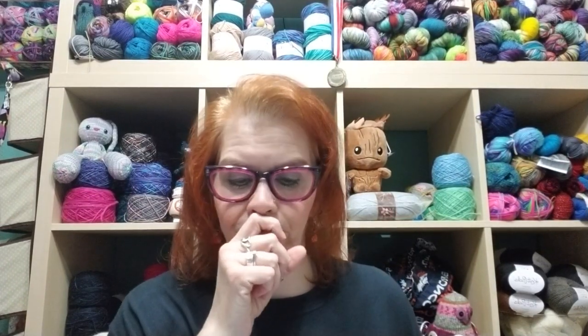Diane of the Suburban Stitcher was there with her yarn for a trunk show. We looked at yarn, went across the street for lunch, then came back and picked out some more yarn, knitted, and chatted with everyone for a while. It was a really great day — we had so much fun.